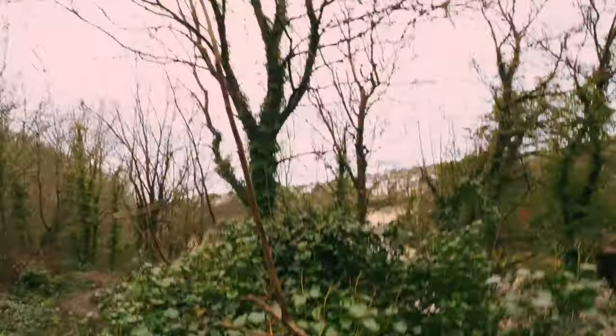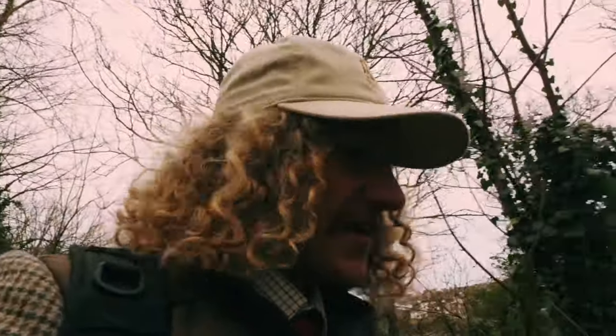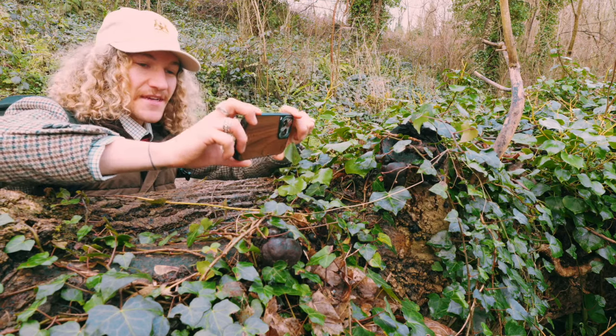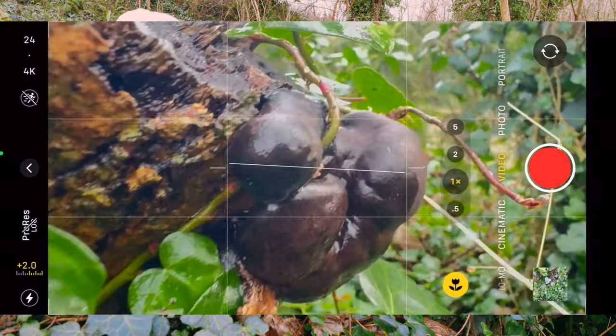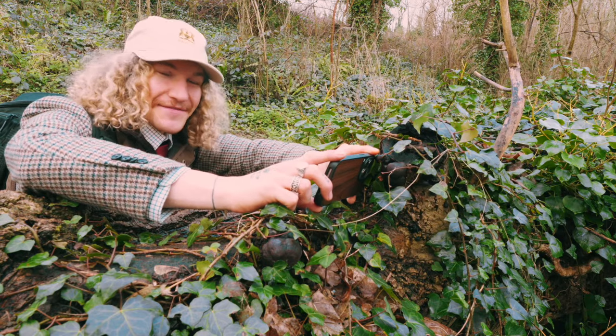I've just spotted a load of what I think are called King Alfred's Cakes — a type of fungi. If we find some mushrooms we'll take some really high-quality pictures. What's really cool about the iPhone 15 Pro Max is it has Macro Mode. As you get closer to a subject, a flower icon appears and you just press that button to get even closer. I'm literally touching the mushroom and everything is in focus.